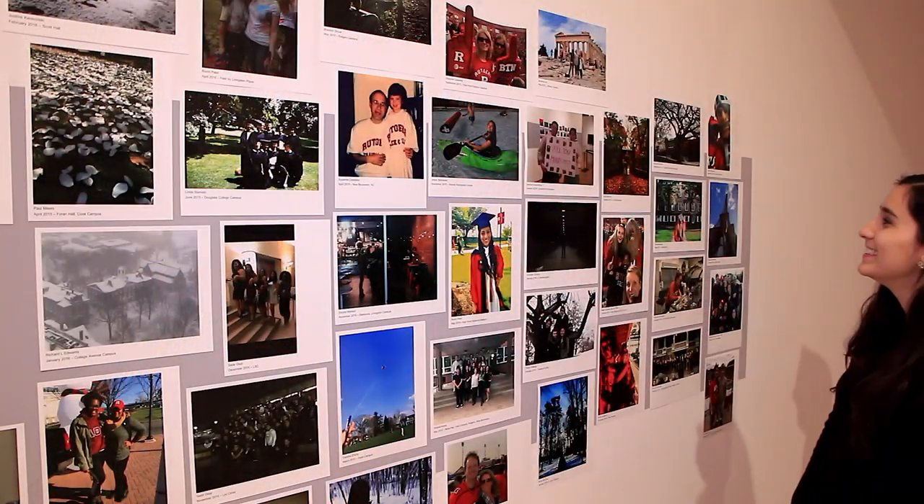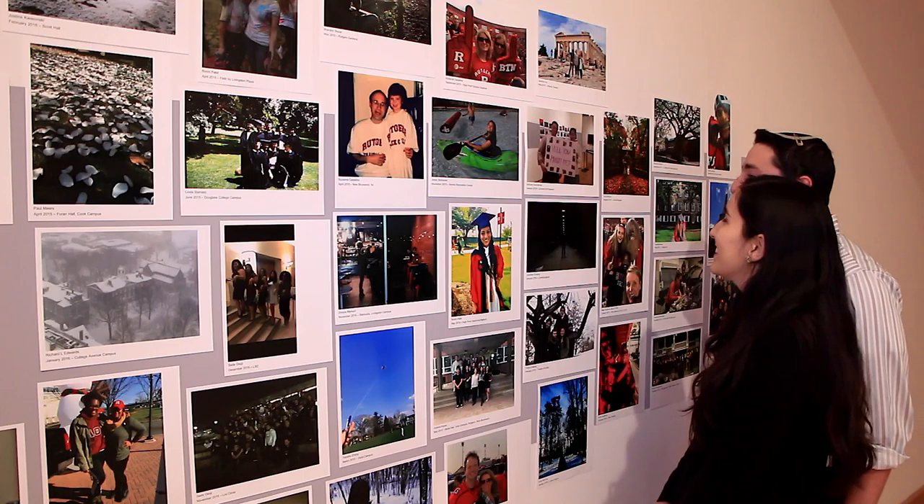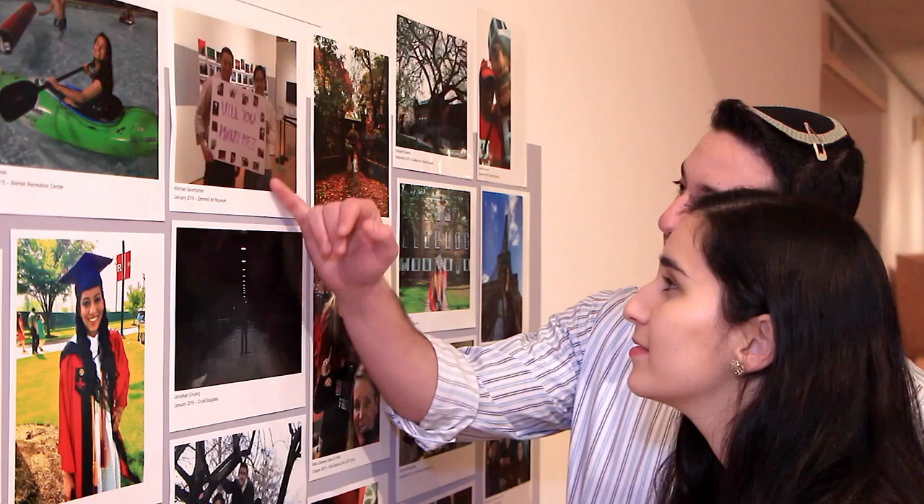I wanted to participate in the Rutgers Here Now 250 project because I wanted to make a mark at Rutgers University. I decided to use it as an opportunity to get engaged.